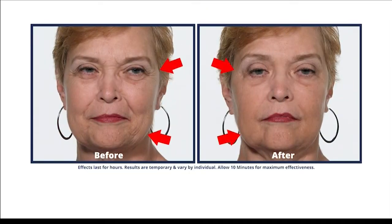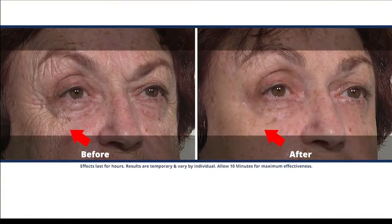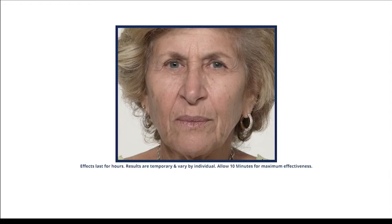Oh my gosh. Wow. Wow, is that really me? It's a facelift in a jar. And wow, indeed.